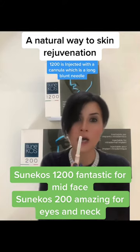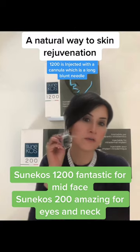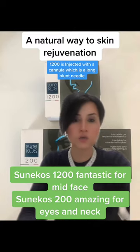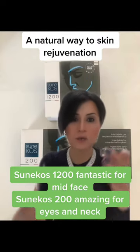I tend to apply this treatment and inject it through the use of a cannula, which is a blunt needle that I use to address the areas of concern. The Sunacost 200 comes in an ampoule as well as a powdered form, where I mix them together.